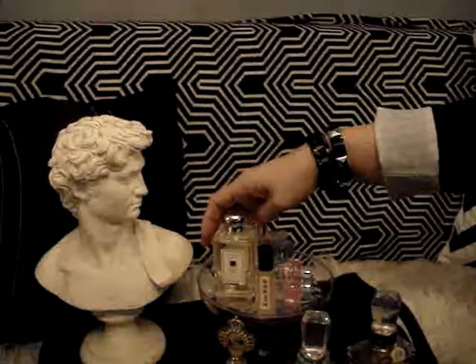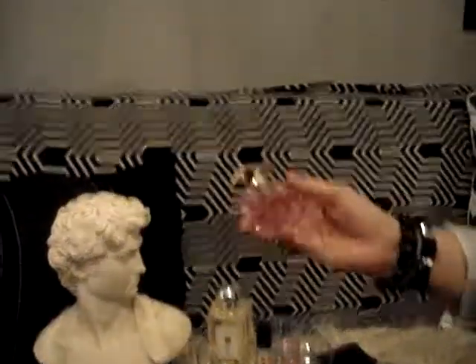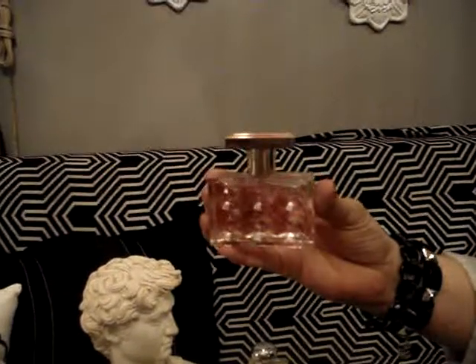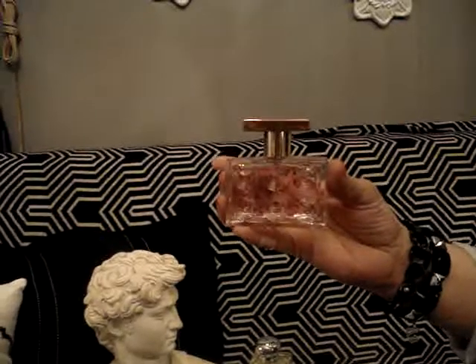Here I have my Michael Kors Very Hollywood Perfume. This is 1.4 ounces, and I got it for Christmas. I think it's in one of my favorite videos from the prior month.